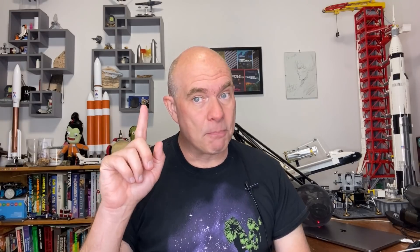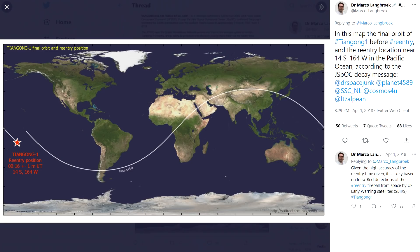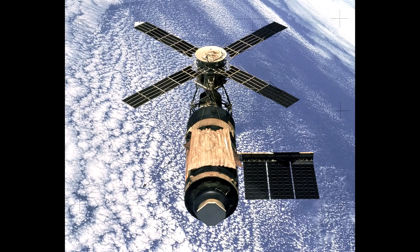Importantly, it's also about twice the mass of the Tiangong station, which re-entered uncontrollably back in, I think, 2018. Now, this booster is not the largest thing to return to Earth in an uncontrolled fashion. That dubious honor belongs to Skylab, which was a 70-ton space station.